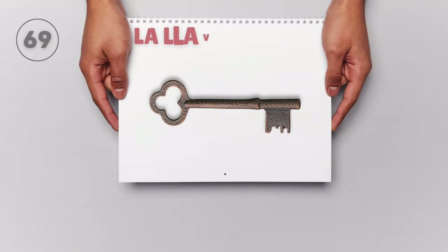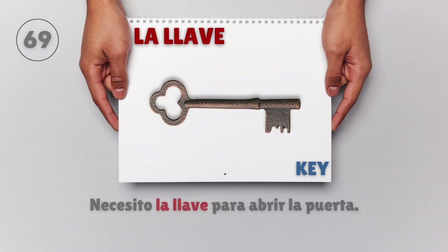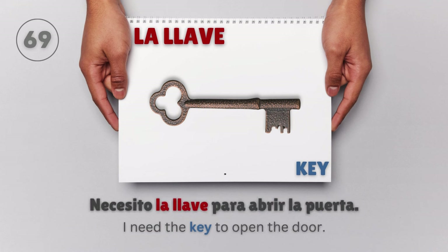La llave — Key. Necesito la llave para abrir la puerta. I need the key to open the door.